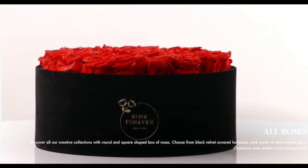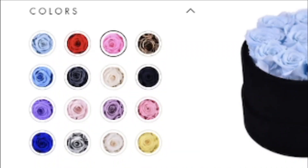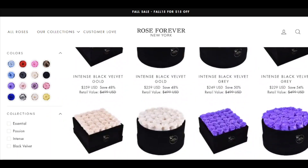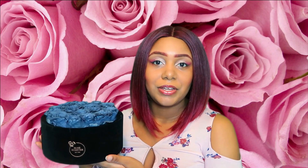Rose Forever creates luxurious handcrafted bouquets. These packages are very chic and the roses come in so many different colors. You can choose the box that you want it to come in — they have it in crystal, pink velvet, and black velvet. They have it in very large sizes as well as many packages. We chose the black velvet gray package.